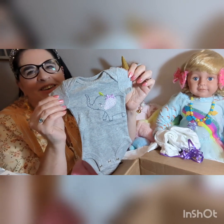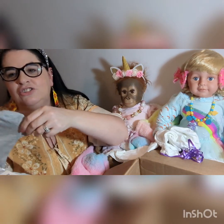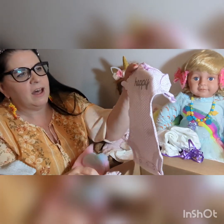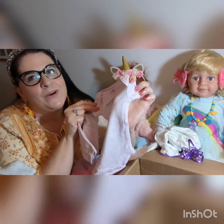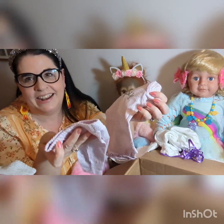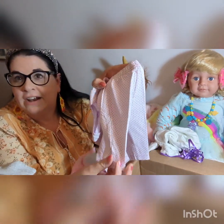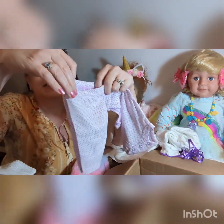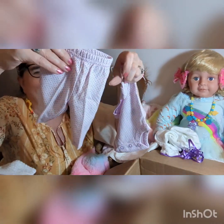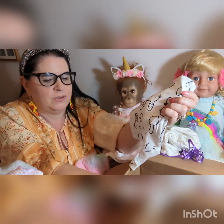A cute little gray elephant onesie — so cute! I have so many outfits for my preemie baby now. She sent me a bunch of preemie stuff. And this little one is purple and it says 'happy.' This really made my day — made my month! This has little pants with it. Oh, it looks like she did some ironing — it's got creases like a playa's clothes! That is so adorable. I'm gonna have to change my babies and take pictures.